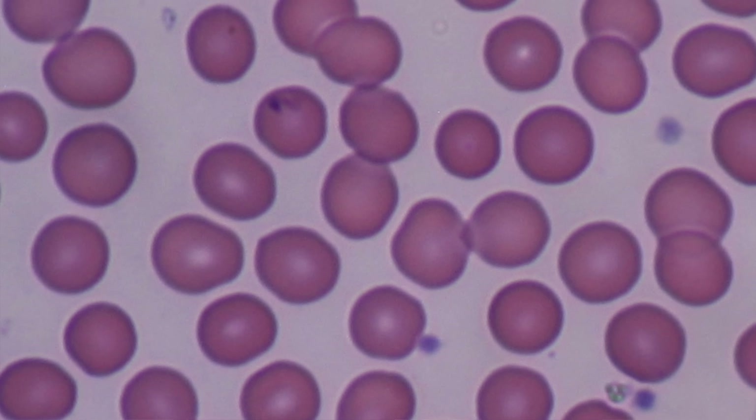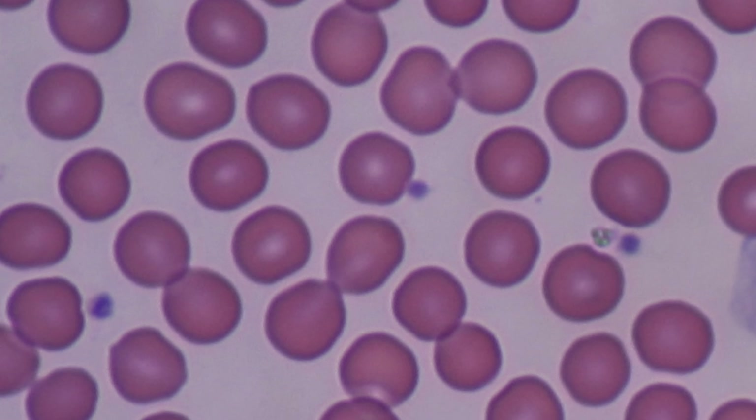A lymphocyte being a subtype of white blood cell, a main component of your immune system. This means the drug prevents white blood cells from reproducing in large amounts.